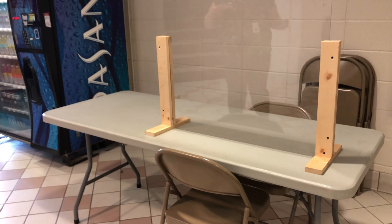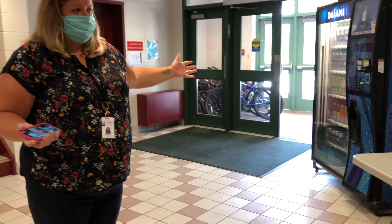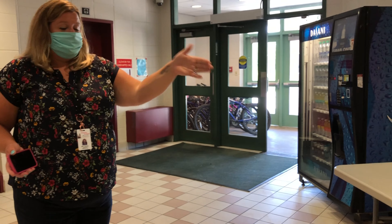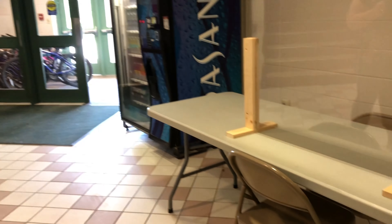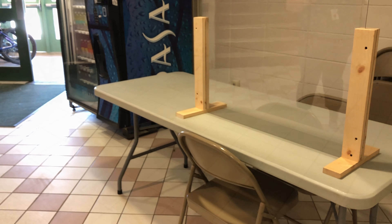When students enter into the field house, this is the area in which they will be screened by a nurse prior to being either admitted into the health office or sent into team room two. We have a table set up with plexiglass. The nurse will be behind it and students will be screened here.